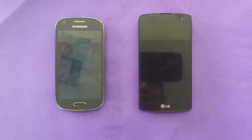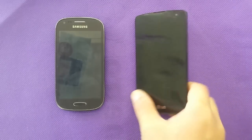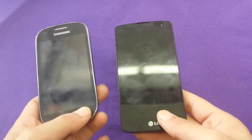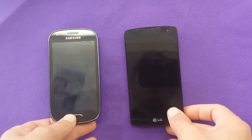Hi everyone on YouTube. Today we have two phones and we're going to do a quick comparison between them. I got the Samsung Galaxy Lite and LG Optimus F60 right here.